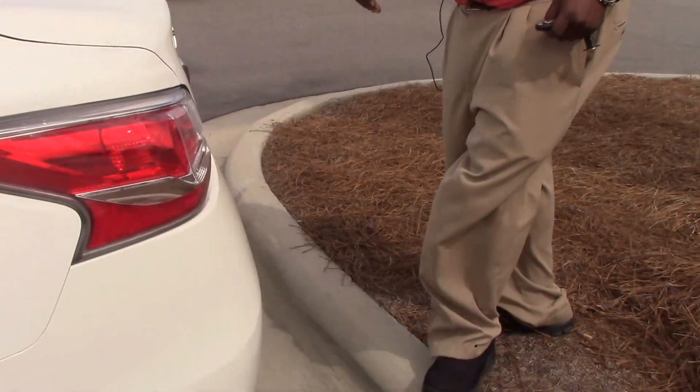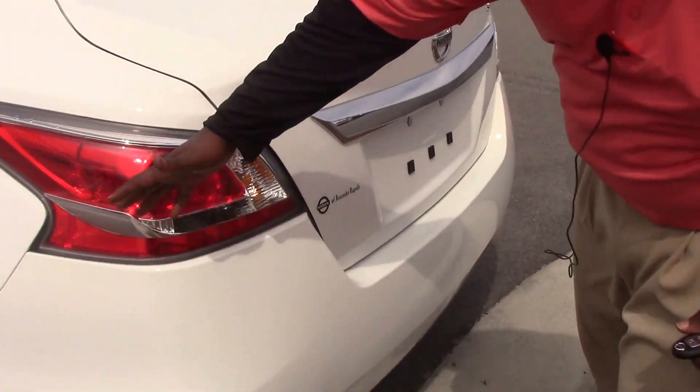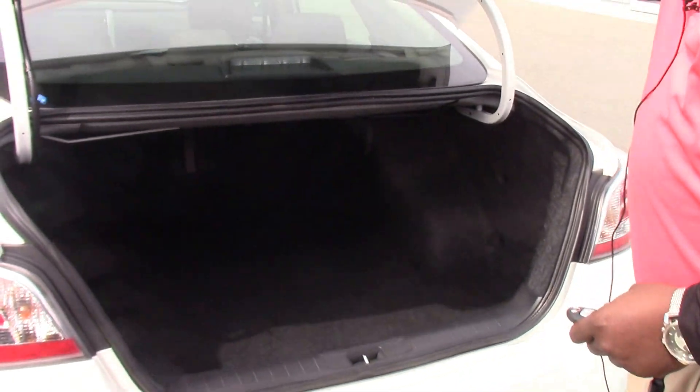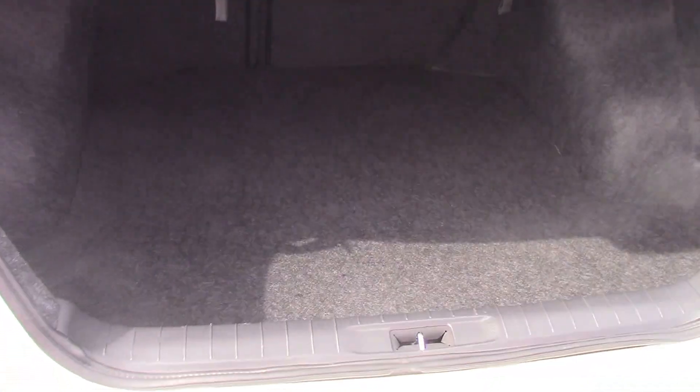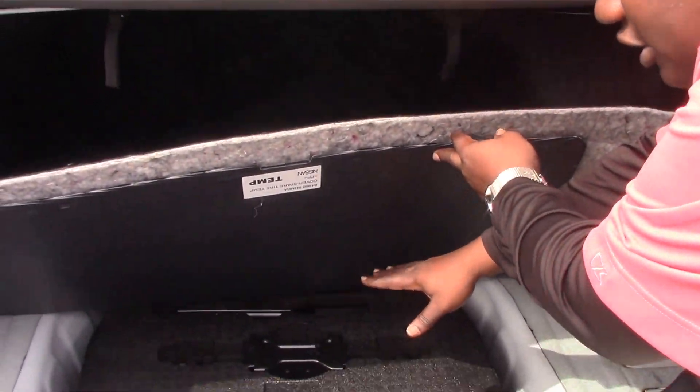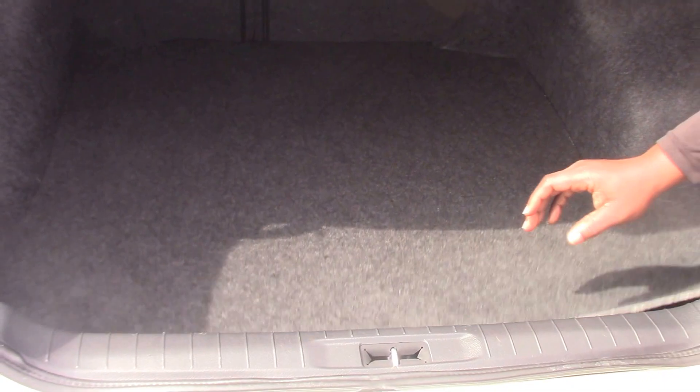Come around here to the back — you see the stylish taillights with the chrome trim. You have plenty of trunk space as you can see, very roomy. You have your spare tire under with your compartment for your jack and your accessories there.